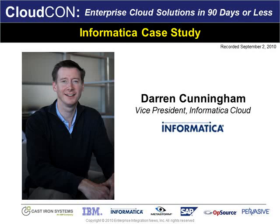As you can see from today's panel, integration from and to the cloud with on-premise applications and data will certainly be a key trend driving the next wave of cloud adoption. With that in mind, let's look at some more examples with Darren Cunningham, Vice President of Informatica Cloud.